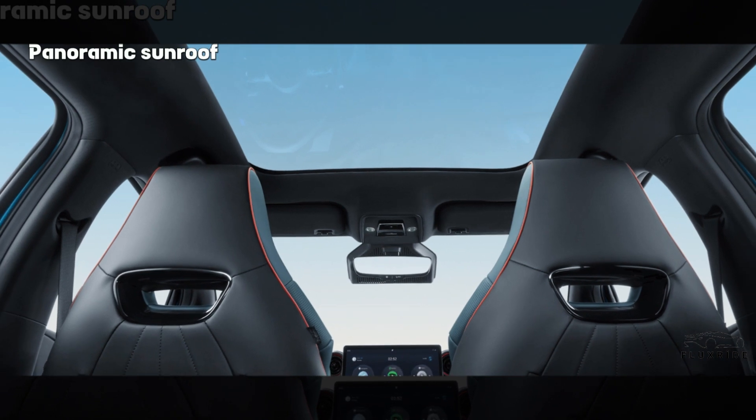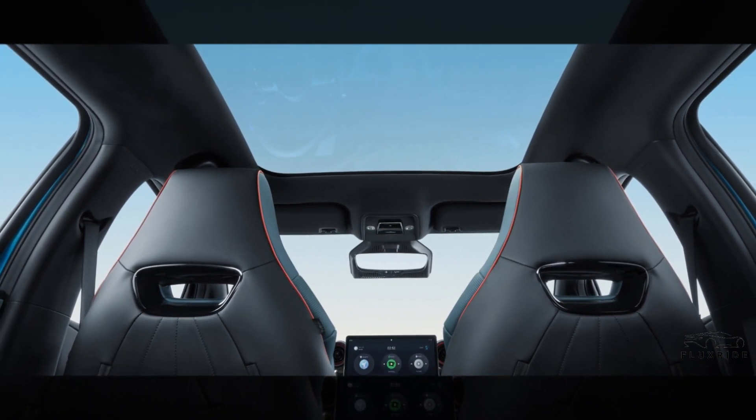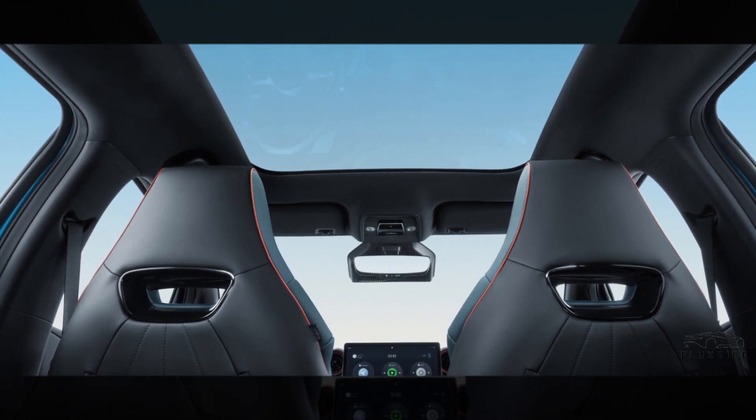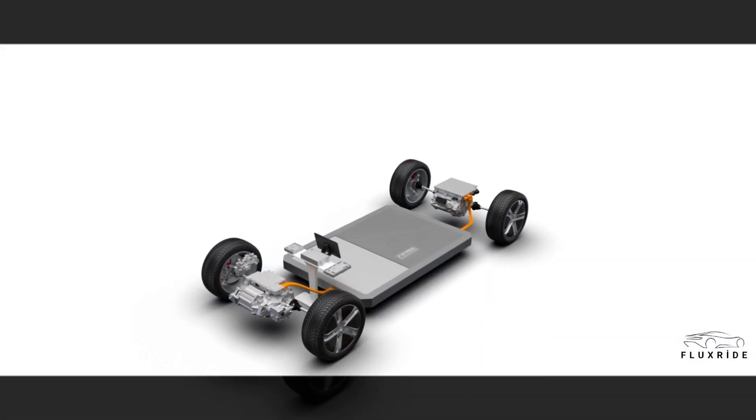Panoramic sunroof. The full-sized panoramic glass roof spans the entire cabin, furnishing unequalled ultra-wide-angle visibility and allowing light to flood into the spacious interior.